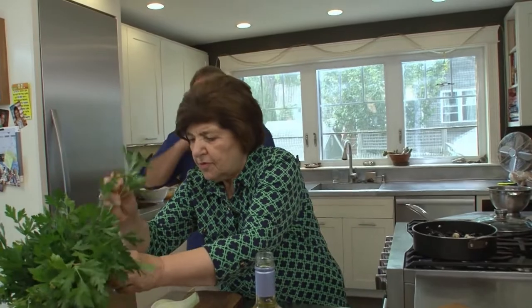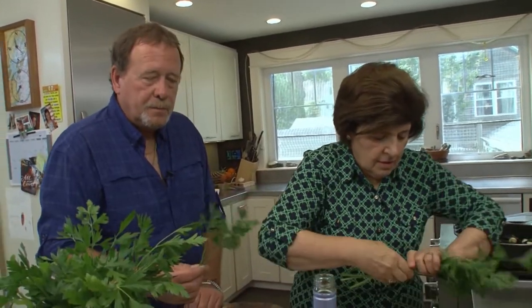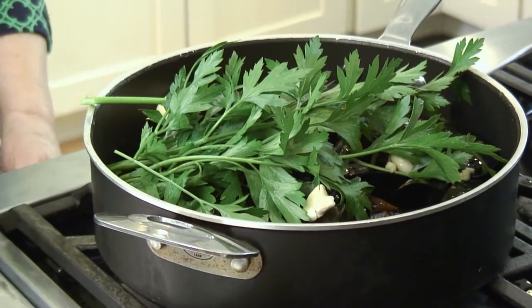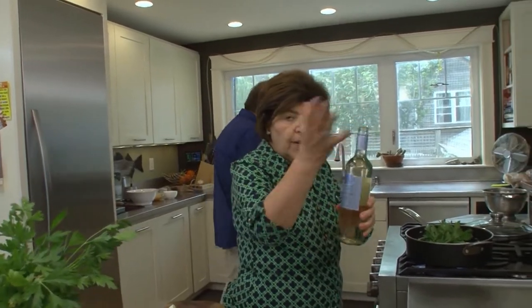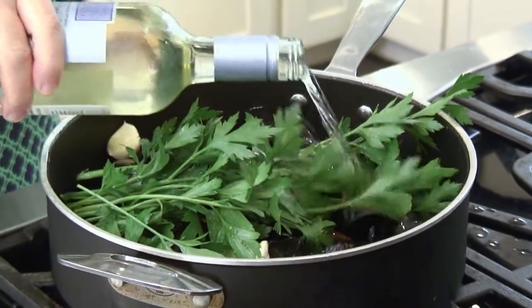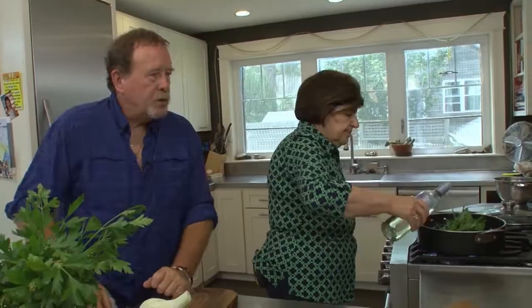Look at this parsley — isn't it beautiful? I like to use flat-leaf parsley because it has much better flavor than curly parsley. The curly is so pretty, but it's nice to decorate a plate. Any dry white wine that you like to drink, you can cook with. I think a lot of people make a mistake when they're cooking with wine — they go real cheap. But if you wouldn't drink it, you shouldn't be cooking with it. Now all we have to do is put the cover on and wait until those mussels open.